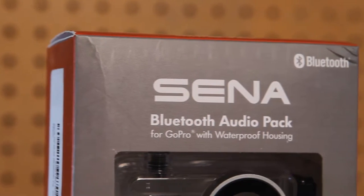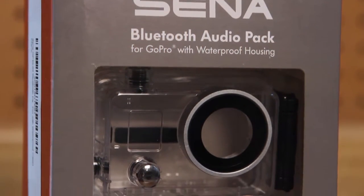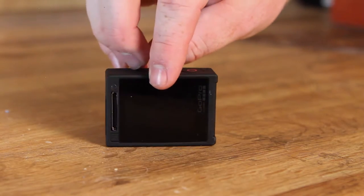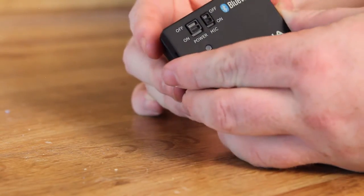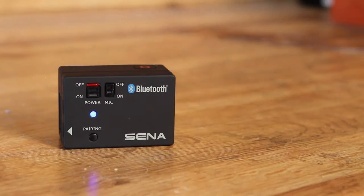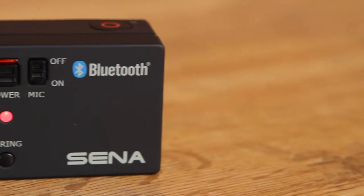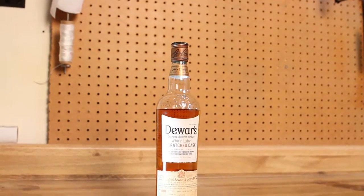First up on the list, the always gorgeous Miss Viking Bird got me this Sina Bluetooth audio pack. For those not familiar, this is a Bluetooth device that hooks up to the back of the GoPro and records whoever's on the Sina conference call directly to the GoPro audio. This is going to save me tons of time — instead of collecting footage and audio from everybody, I can just grab it straight from my GoPro.